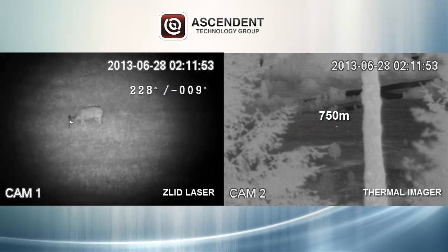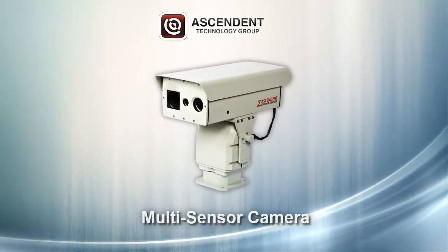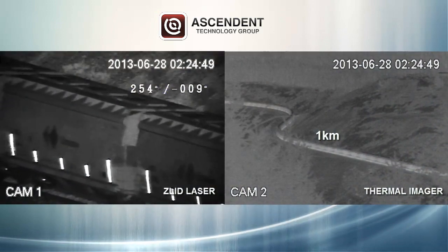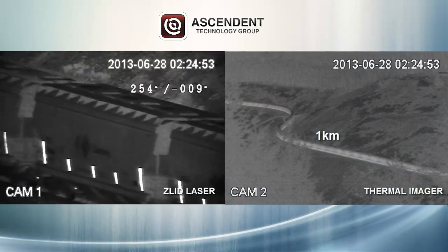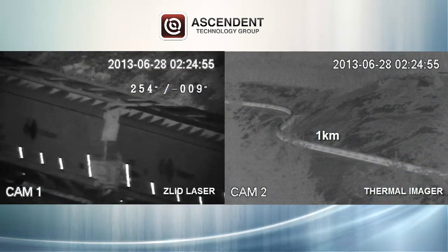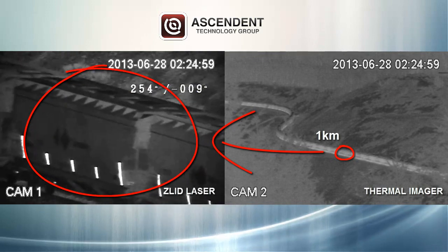The ZLID is able to see up to long distances through windows and can partner with up to a 2,000 millimeter lens. The Thermal Imager provides a wide angle view of our scene, giving us the ability to reference any object throughout the scene. Notice the train cargo is crystal clear even at night.